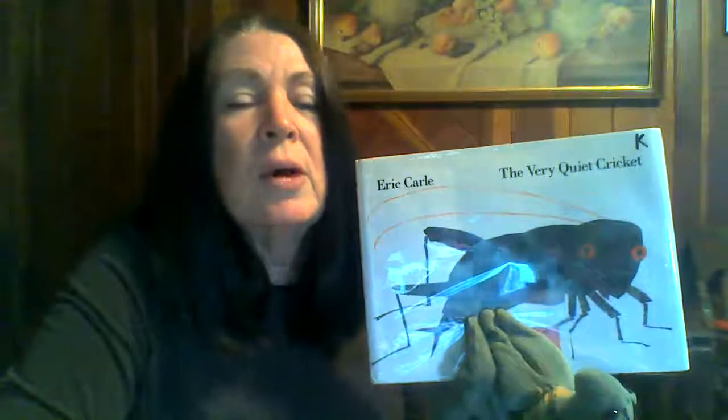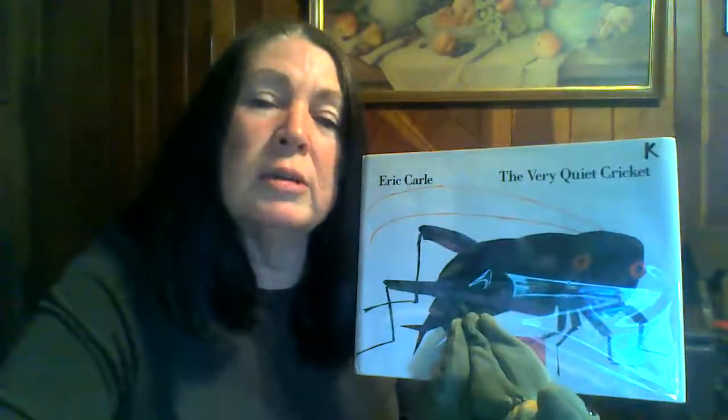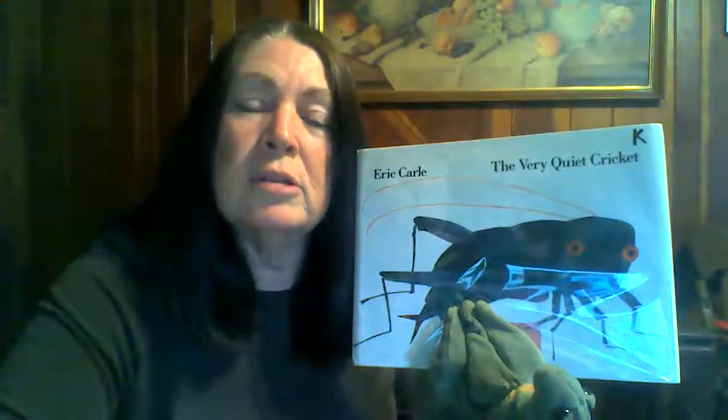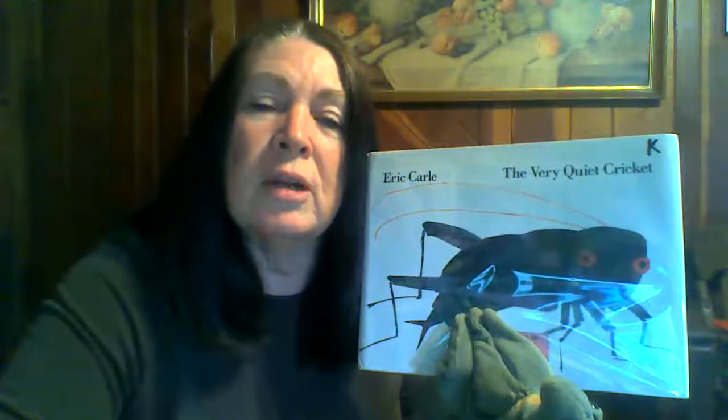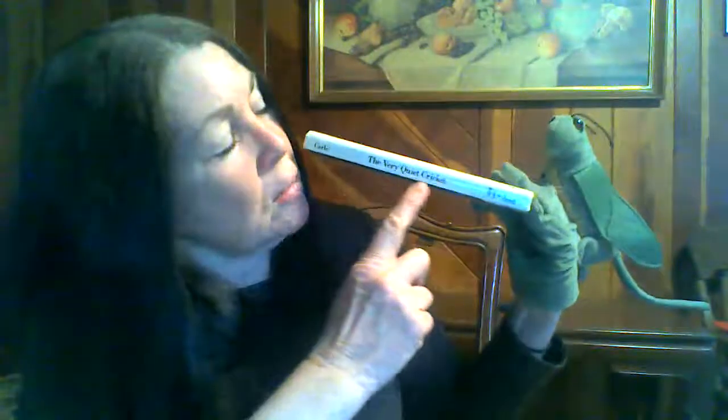The Very Quiet Cricket was written by Eric Carle. Eric Carle was the author because he wrote the story, and Eric Carle was also the illustrator of this story because he drew the pictures. So the author wrote this story, the illustrator drew the pictures, and the spine of the book is right here. Most times on the spine, we can see another place where the title is — The Very Quiet Cricket.